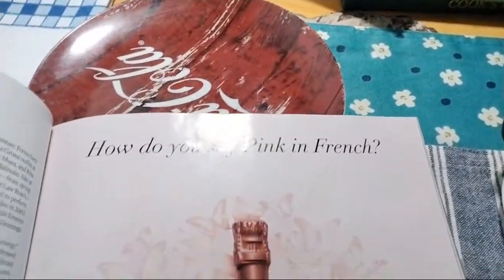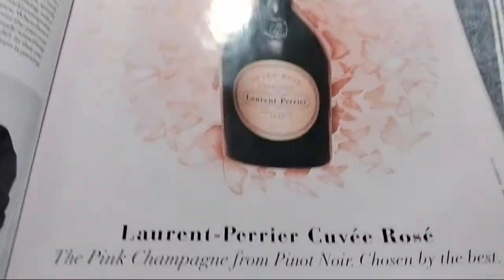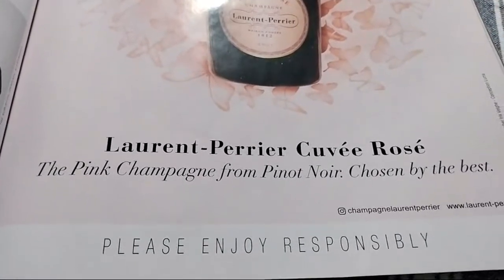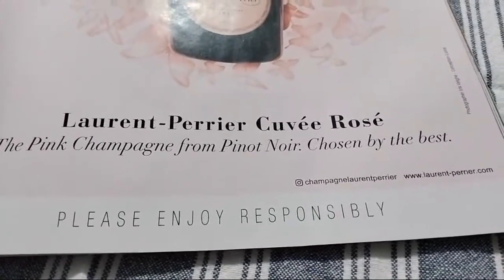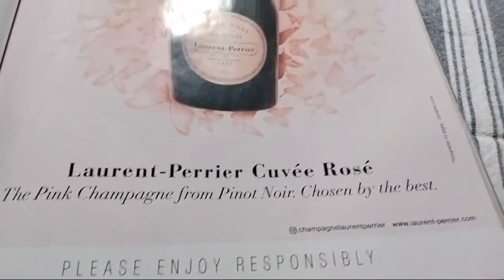How do you say pink in French? Here they introduce this champagne — pink champagne made in France. Enjoy. Laurent Pierre rosé.